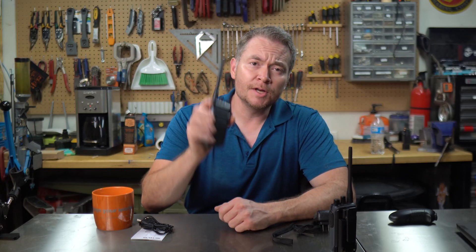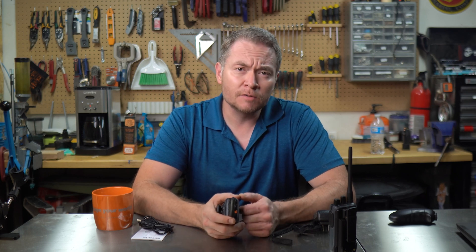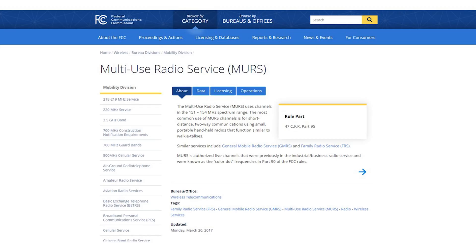Before I get into reviewing this radio, let me give you a quick rundown on the MERS service from a US perspective. If you already know about it, you can skip this part of the video using the chapters below. MERS, or Multi-Use Radio Service, uses channels in the VHF portion of the radio spectrum, specifically the 151 to 154 MHz range.